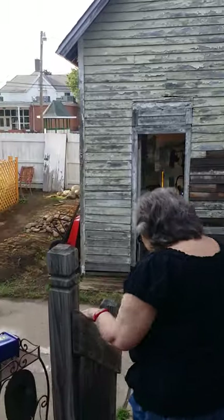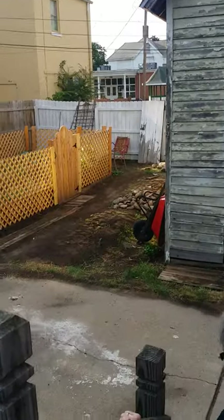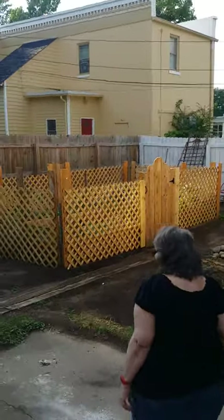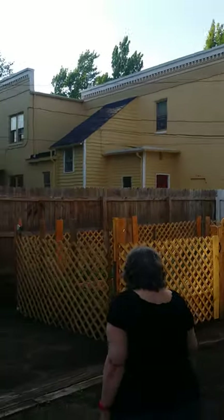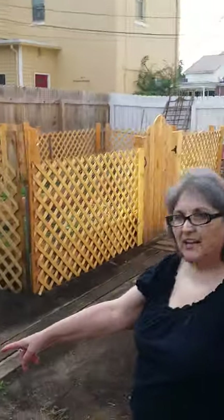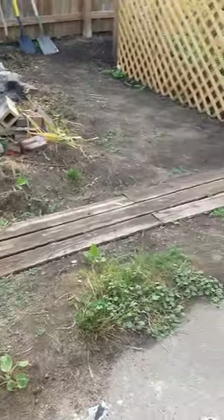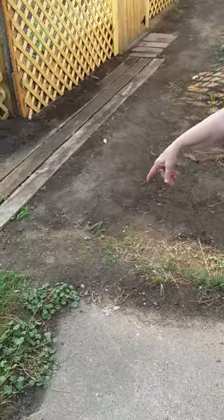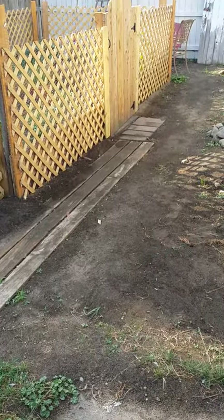I'm going to show you the garden. Eventually, I'll have a better pathway, slightly wider, and it'll turn right here so that I don't have to step over the grass, because I don't really like to wear shoes out here.